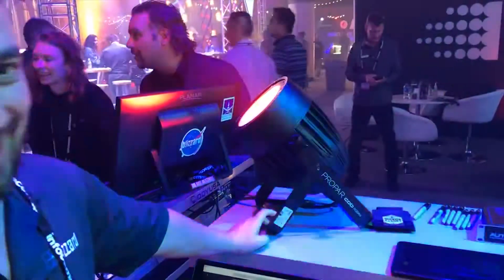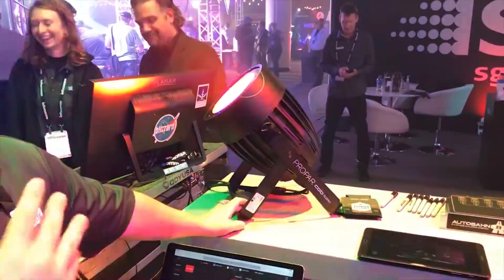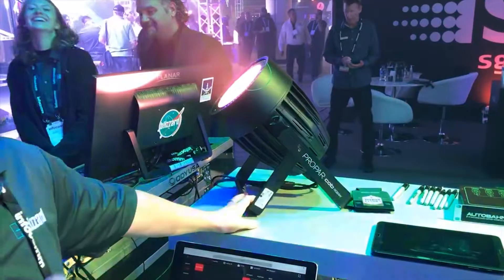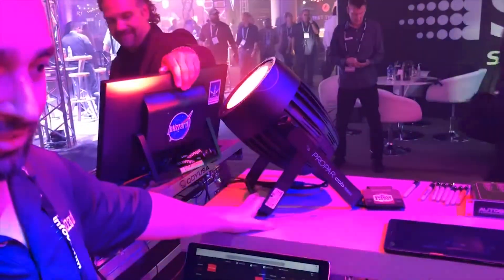This is our ProPar RGBAW fixture. This right here is intended to be more for use as house lighting and a ceiling fixture.